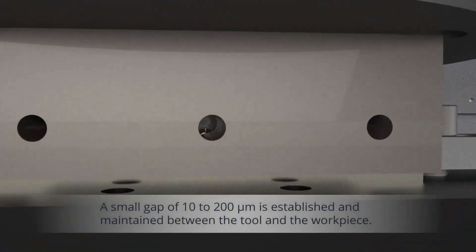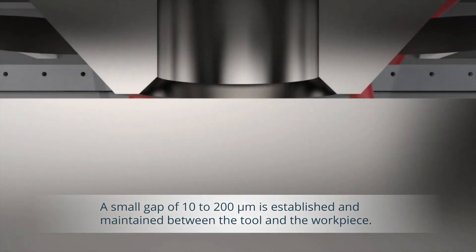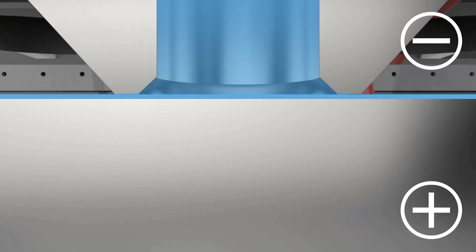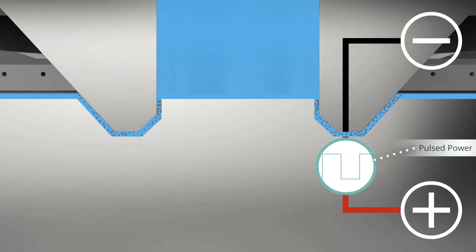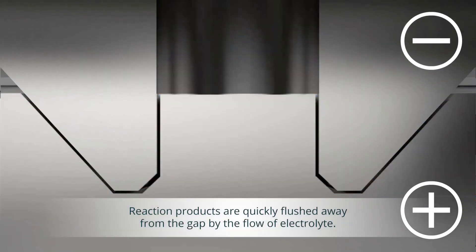A small gap of 10 to 200 micrometers is established and maintained between the tool and workpiece. A custom-formulated electrolyte flows between the tooling and workpiece to remove reaction products, which are quickly flushed away from the gap by the flow of electrolyte.